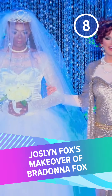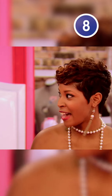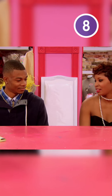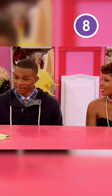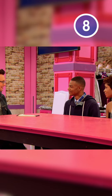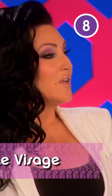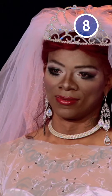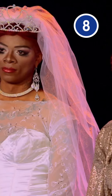Number 8: Jocelyn Fox's makeover of Bredonna Fox. Makeover challenges provide a unique opportunity for queens to demonstrate their makeup skills on another person's face. Unfortunately, Jocelyn Fox did not rise to the occasion in Season 6. Her partner Brandon wasn't exactly a happy camper, but that shouldn't have affected the queen's ability to properly apply highlight and contour. Michelle Visage aptly pointed out that Bredonna looked metallic, as incorrect makeup shades had clearly been used on the bride-to-be.